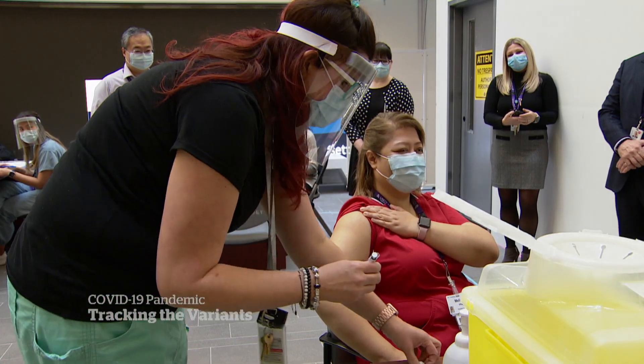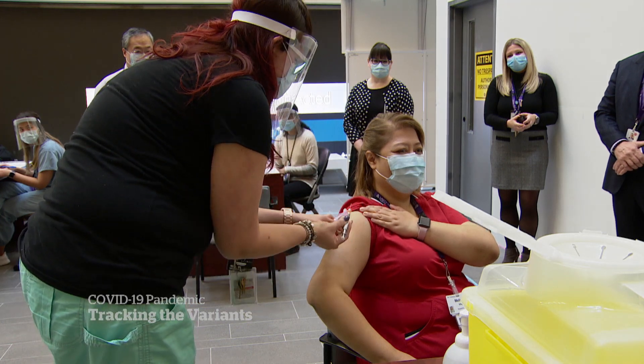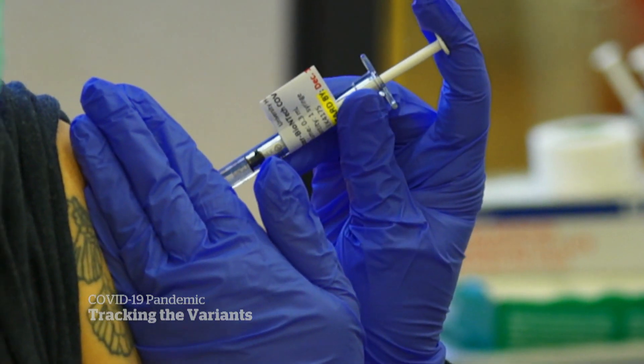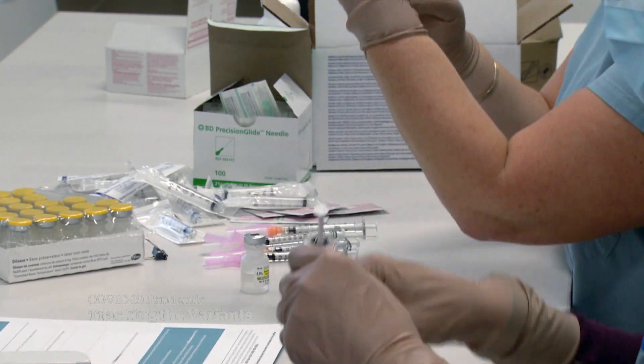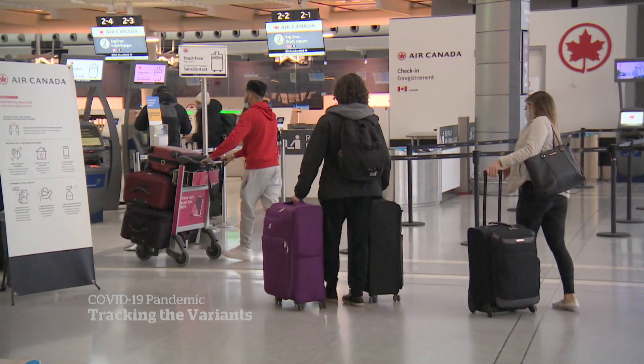Most COVID vaccines also work by using the spike to show our immune system what the enemy looks like, which is why many worry about the impact on vaccines. However, it would require many, many mutations to render our vaccines non-effective.